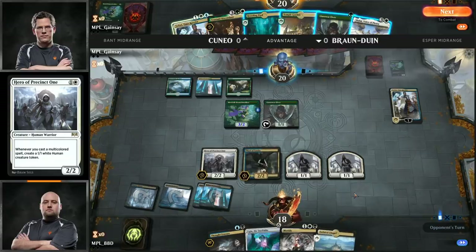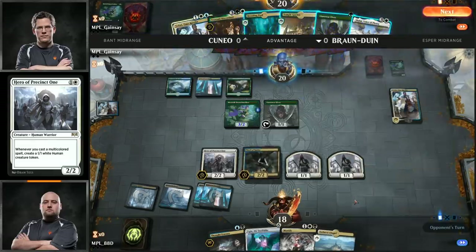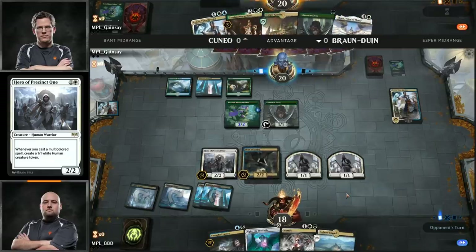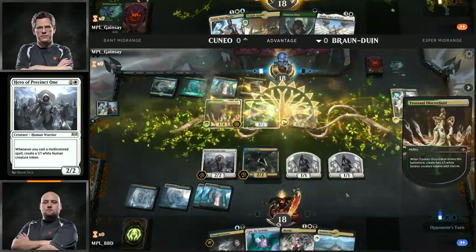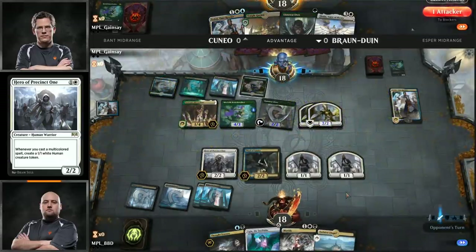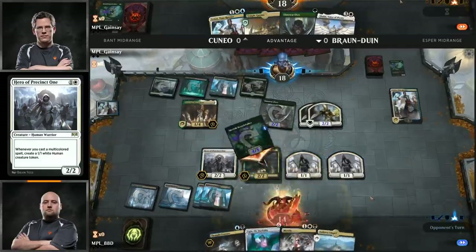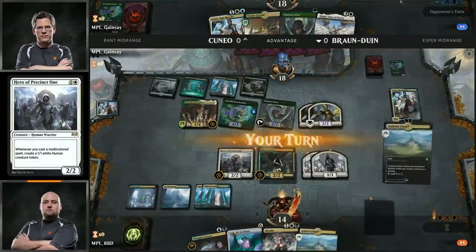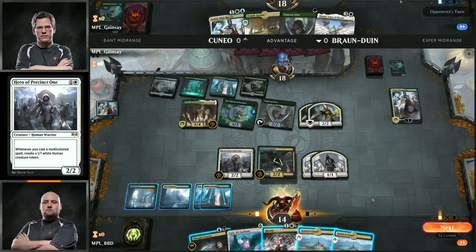He will be able to play a Merfolk Branchwalker. But for example, he just drew Breeding Pool — if he had that previous turn he would have been able to play Teferi Time Raveler turn two and bounce that Hero of Precinct 1. Hero of Precinct 1 was the draw for BBD last turn — pretty good when you're playing Esper mid-range. There's a Mortify off the top. Interesting to see what Brian's going to go with here. He could go for... all right, Thief of Sanity.